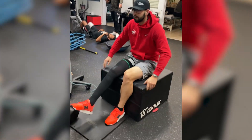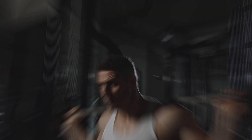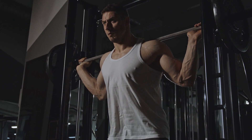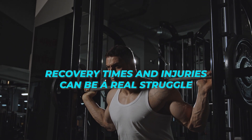Before we dive into what HBOT is, let's talk about the challenges many athletes face. I've worked in professional sports for many years, most recently as the head of rehab for the Los Angeles Football Club. When you are in this environment, you quickly realize and appreciate all that goes into optimizing human athletic performance. Whether you are a professional or a recreational athlete, recovery times and injuries can be a real struggle.